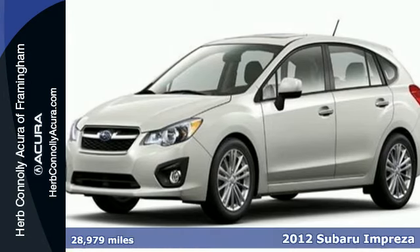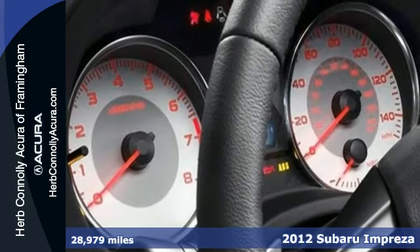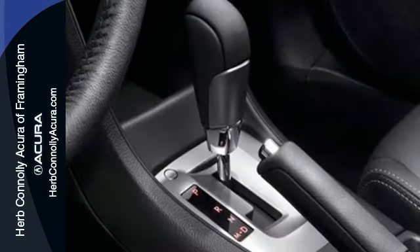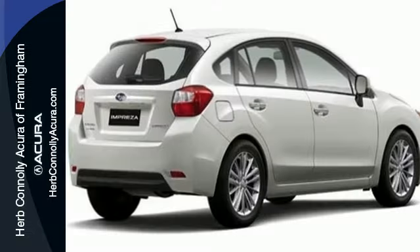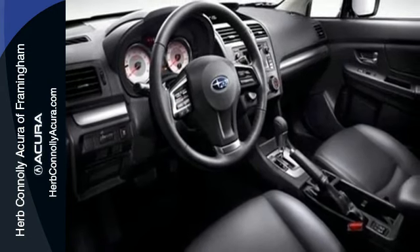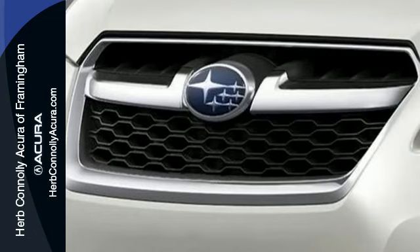Here's a 2012 Subaru Impreza WRX. This practical performance car is fun to drive with a great combination of power, handling, and stability. It's nicely equipped with remote keyless entry, an electronic stability program, and multiple airbags. This turbocharged, all-wheel drive performance car also has a multifunction steering wheel and Bluetooth wireless. This Impreza WRX will impress. Drive it today.